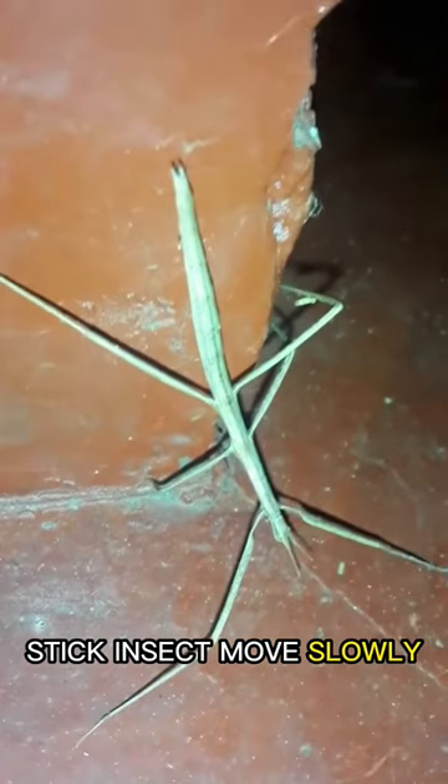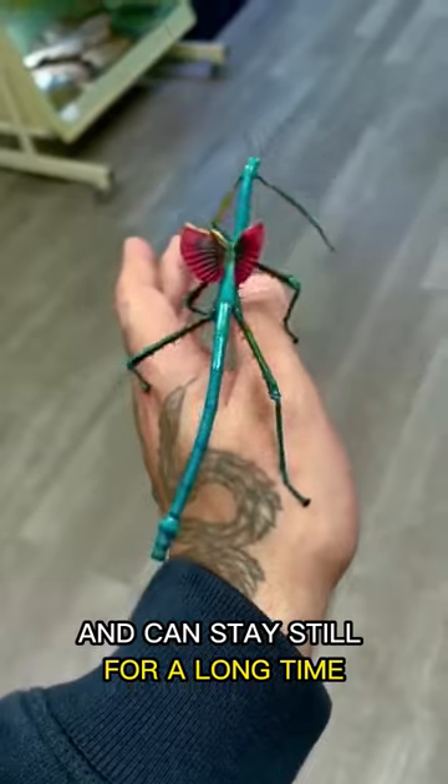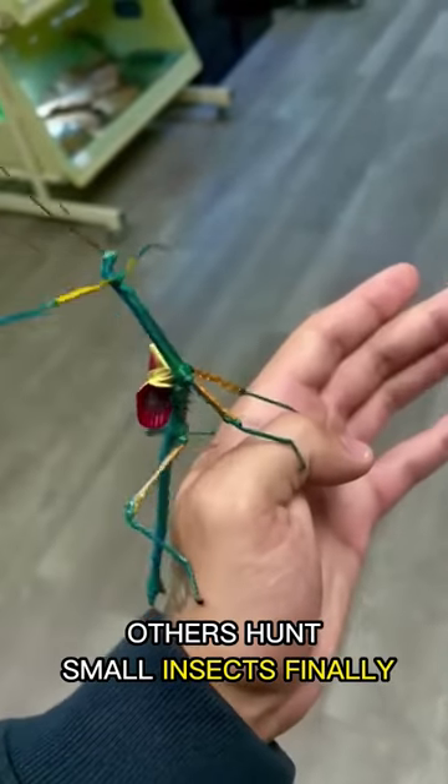Stick insects move slowly and can stay still for a long time. Some eat plants as well, while others hunt small insects.